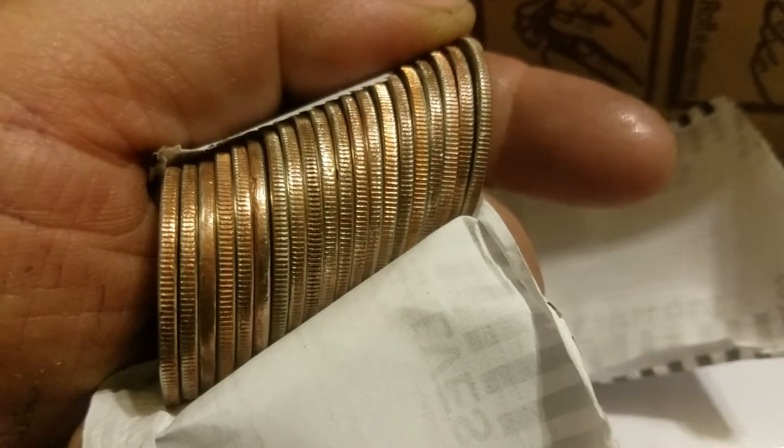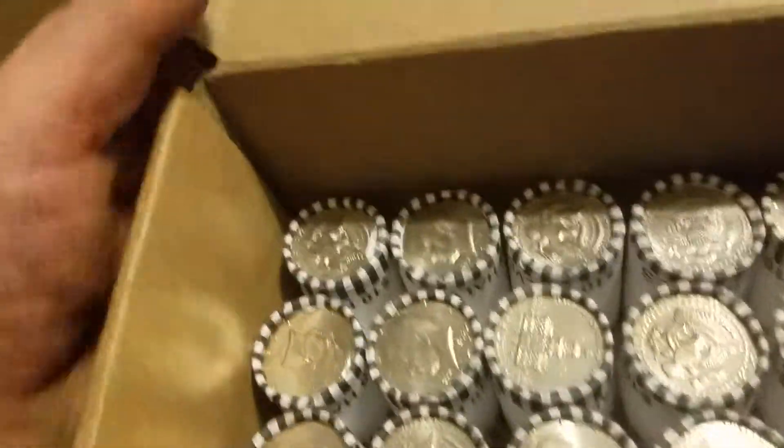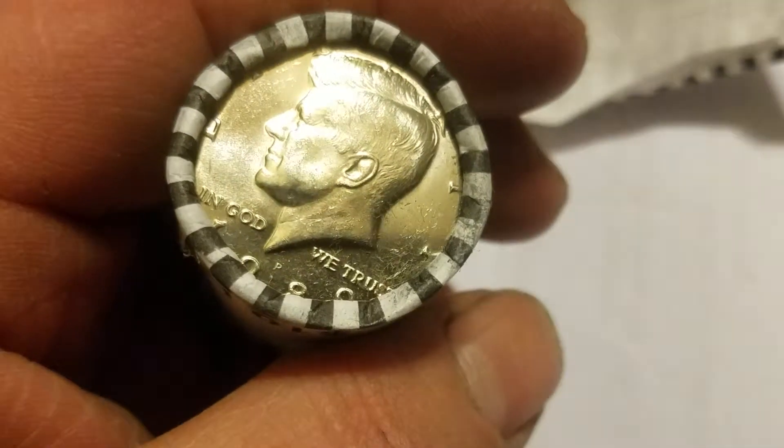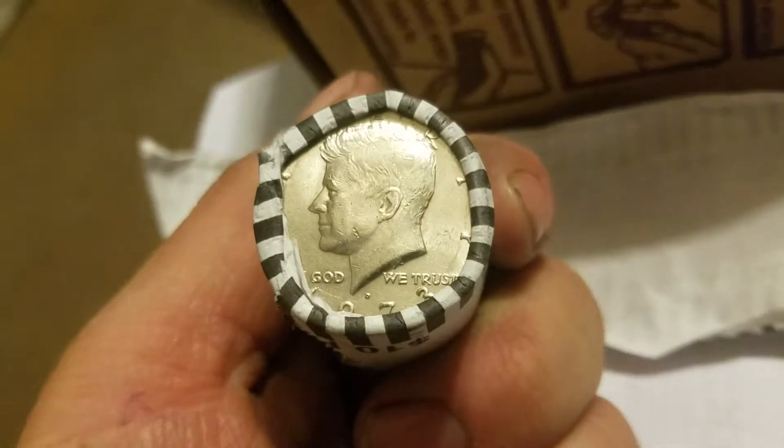All right, roll 25. Looks like some NIFCs — let's find out. Okay, there's nothing in number 25. That one looks promising — let's try that one. Another 72.